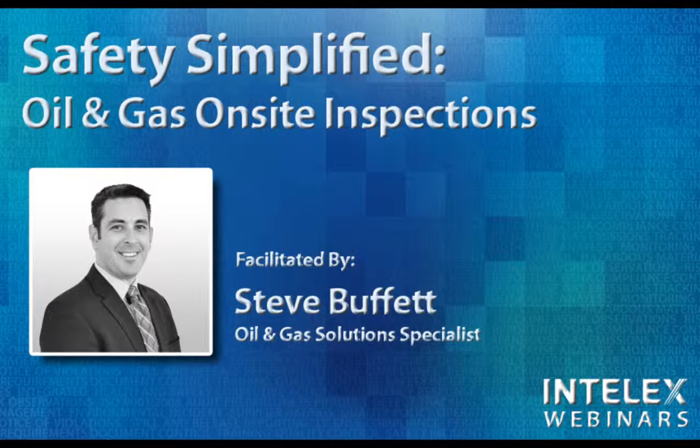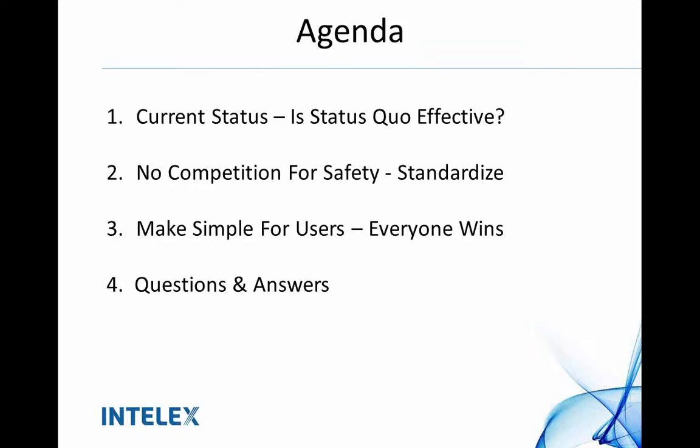I'm going to hand it over to Steve and we can get started. Thank you very much, JP. Welcome, everybody. My name is Steve Buffett. I work with Intellex Technologies and I've been with the company for about three years on the oil and gas team. Today I want to talk about what some people call inspections, what some people call audits, and what some people call observations.